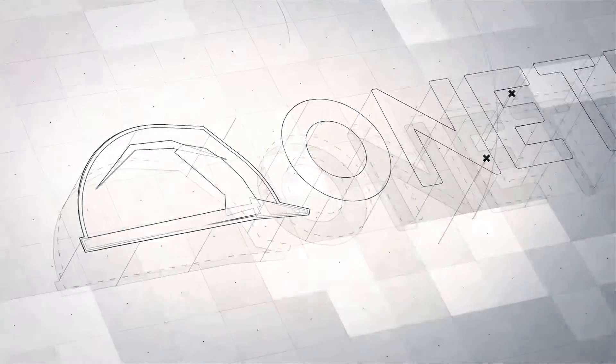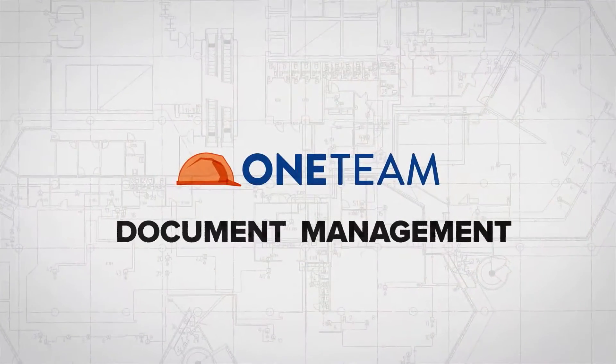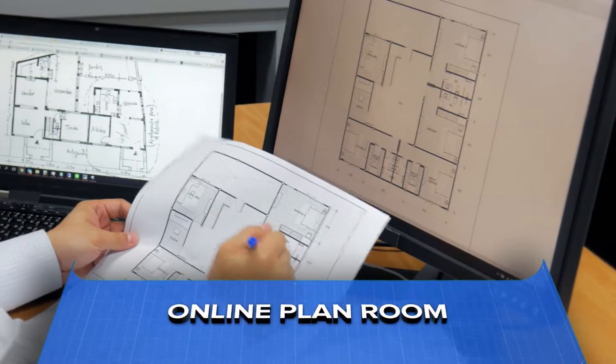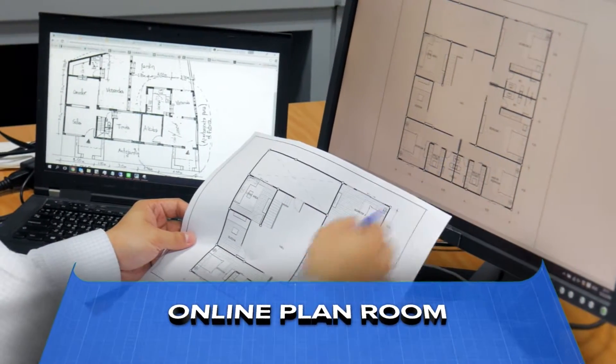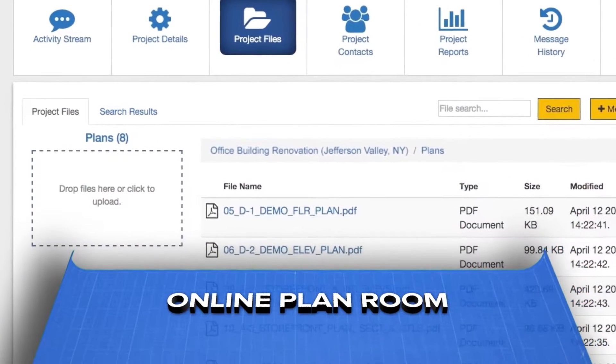Putting a new project out to bid? Ensure that your team is on the same page with ONETEAM's document management. Sharing project plans, specs, and addendums has never been easier because bid details reside in one secure central location.